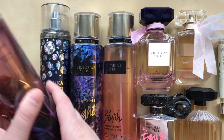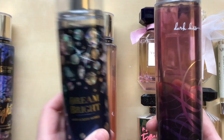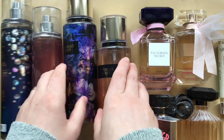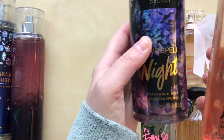I have four body sprays. I have two from Bath & Body Works: Dark Kiss and Dream Bright. Dark Kiss is one of my all-time favorite scents ever — I love that scent. I have two from Victoria's Secret: Blush and Love Spelled Night.